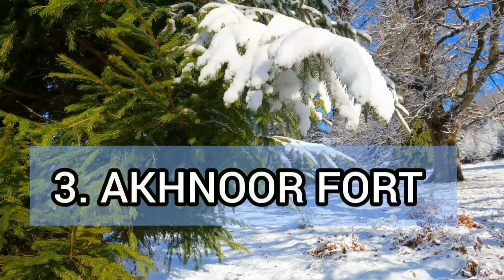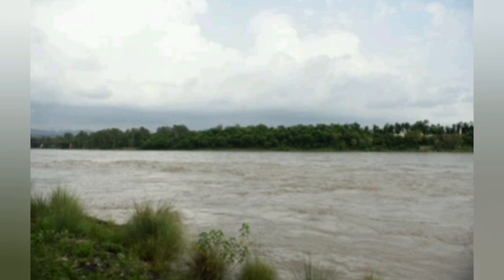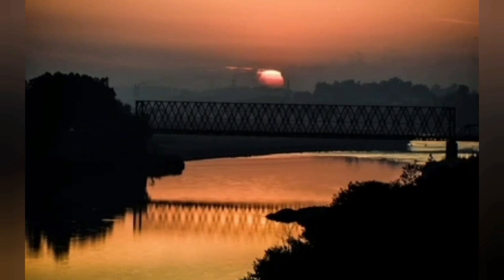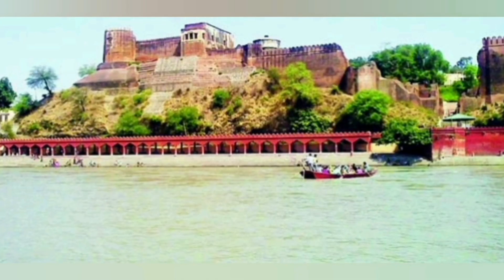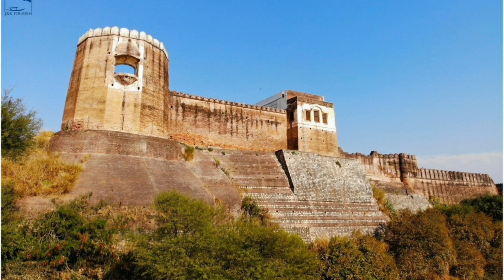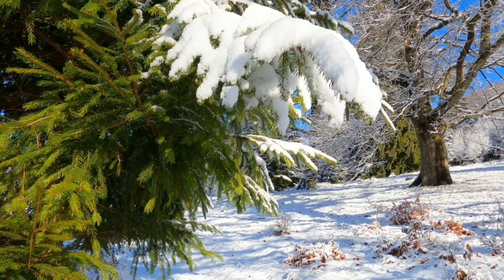Now let's talk about Akhnur Fort. By the beautiful Chenab River lies Akhnur Fort, located in the town of Akhnur near Jammu. Raja Tegh Singh started the construction of the fort in 1762 CE, only to be completed by his successor Raja Alam Singh in 1802. The story behind the construction of the fort is bittersweet. During a particularly rough famine in the kingdom, the king — Raja Tegh Singh — started construction of this fort in order to provide employment and livelihood to his people. This helped the people tremendously during the rough period. The fort and the surrounding ghat are still in good condition and locals visit the ghat to offer prayers.